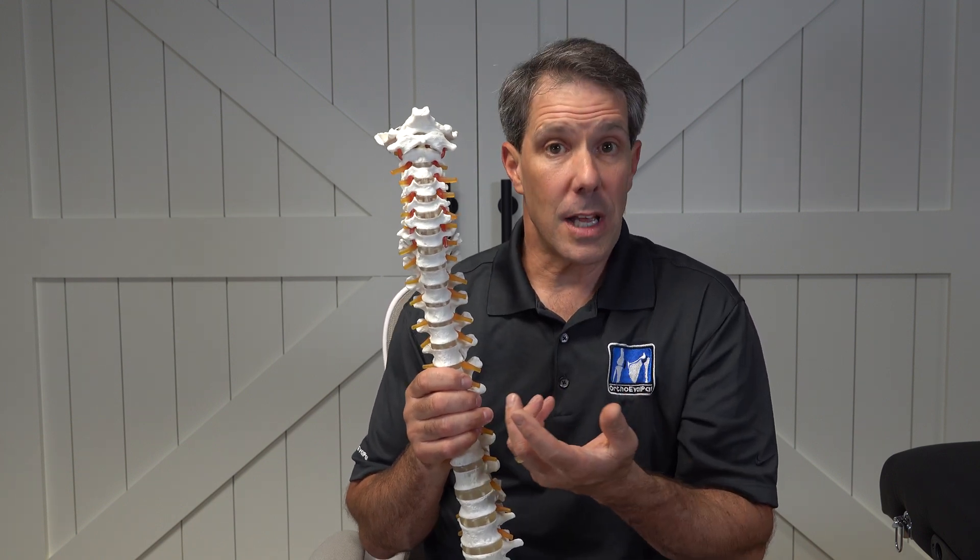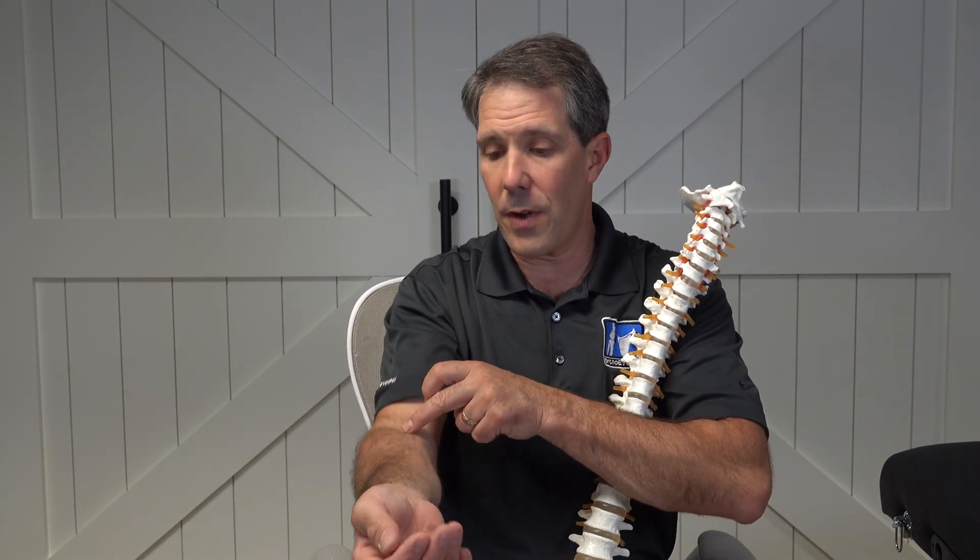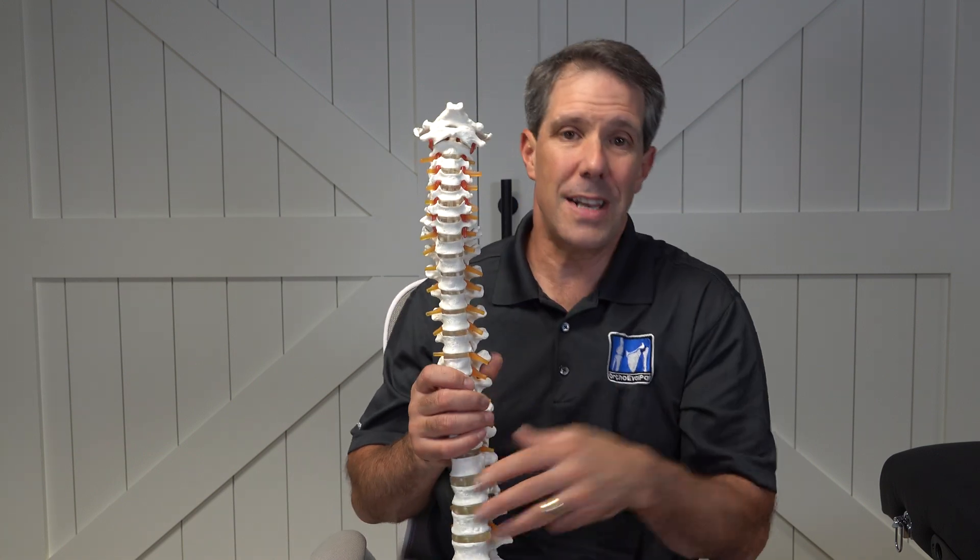The other thing we test in the clinic would be reflexes. We test reflexes at your elbow — on the backside of your elbow, the front of your elbow, and on your forearm. And that gives us three different levels.